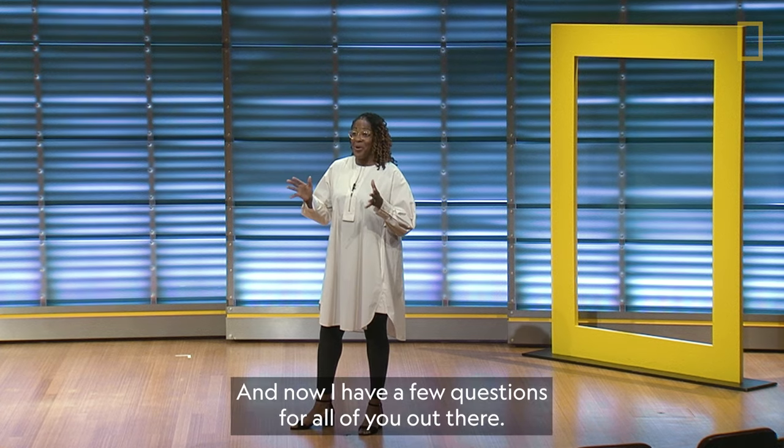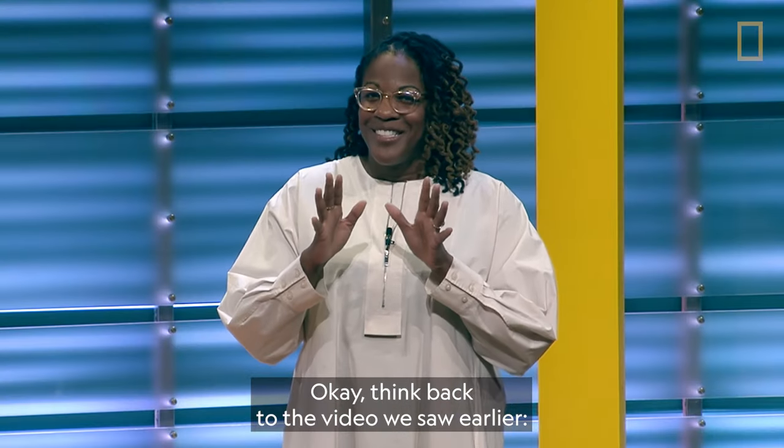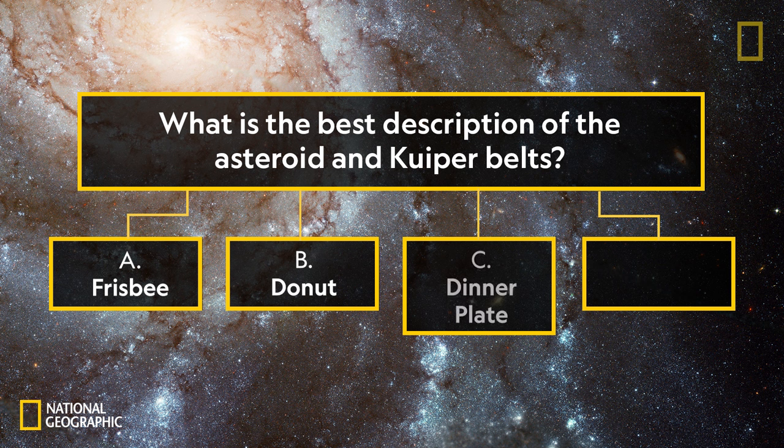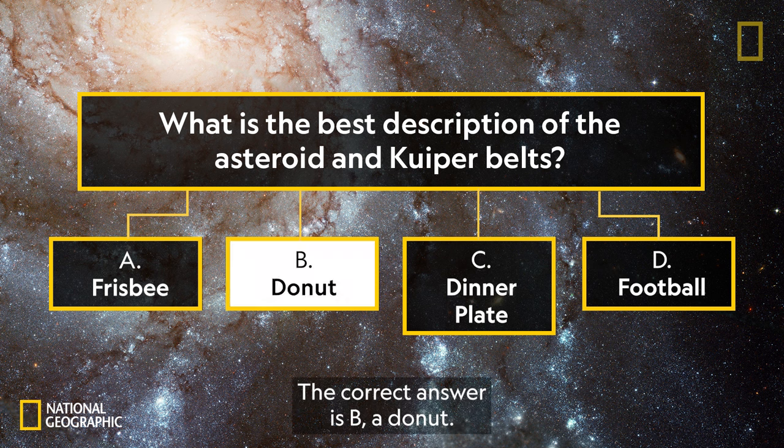Now I have a few questions for all of you. Think back to the video we saw earlier. What is the best description of the asteroid and Kuiper belts? Do they look like A, a Frisbee? B, a donut? C, a dinner plate? Or D, a football? The correct answer is B, a donut.